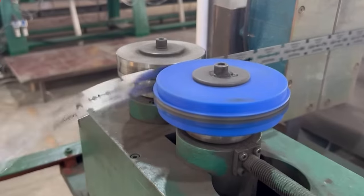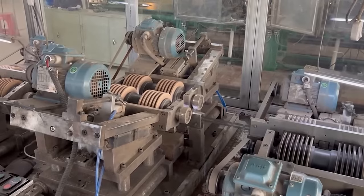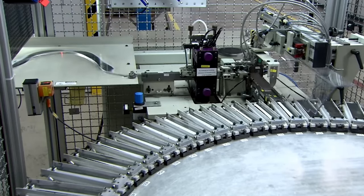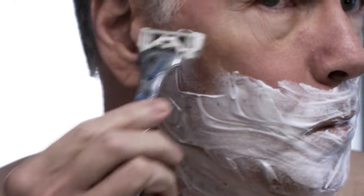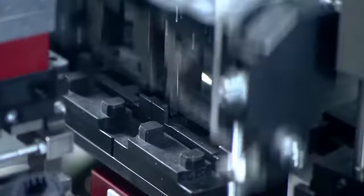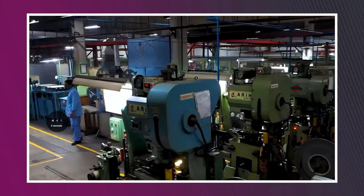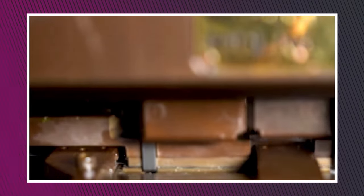These delicate sheets then embark on a journey to the sharpening stage. Grinding wheels and honing stones — the modern-day samurai of the blade world — take center stage. With meticulous precision, they sculpt and refine the edges, transforming the sheets into the sharp instruments we rely on for a smooth shave. It's a crucial step driven by technical expertise.